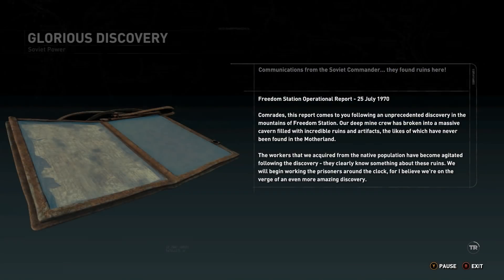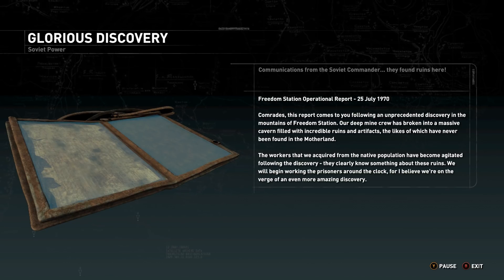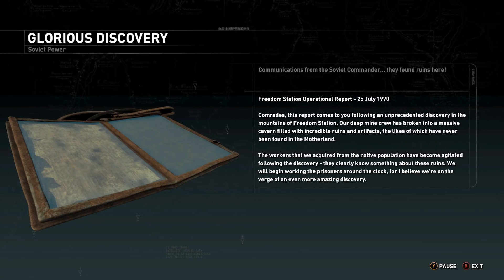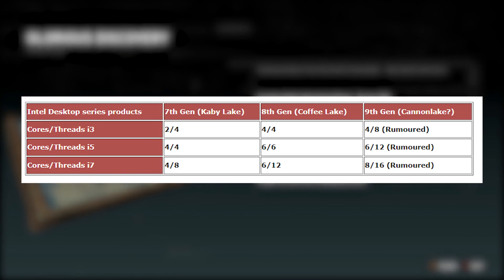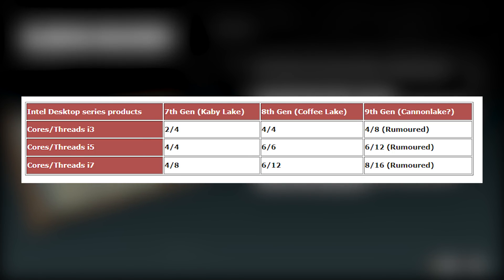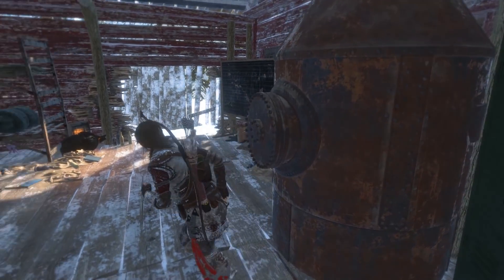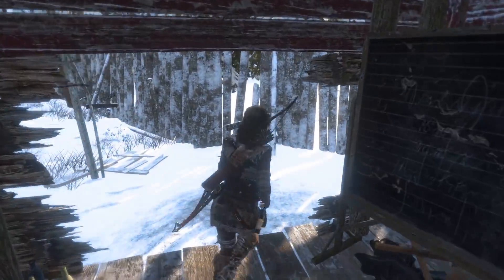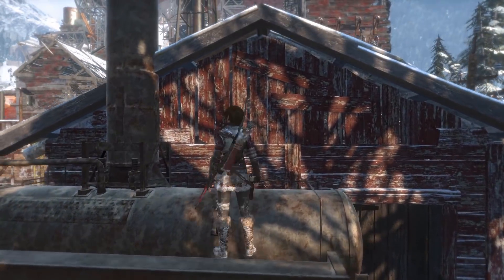The Intel 9th generation i7-9700K is rumored to be 8 cores and 16 threads — I'm all about it. The i3 version will be 4-core, 8-thread; the i5 will be 6-core, 12-thread; and the i7 will be 8-core, 16-thread. I fully support this. It's about time — thank god for AMD pushing Intel to actually do something rather than sitting on four cores forever.